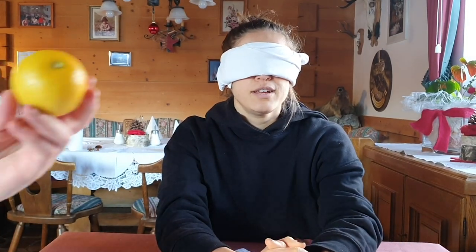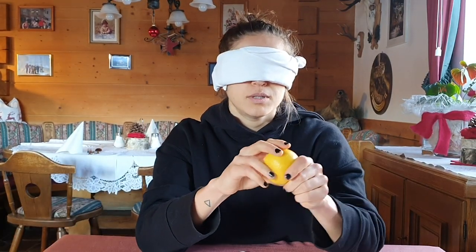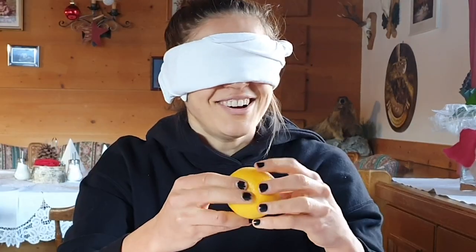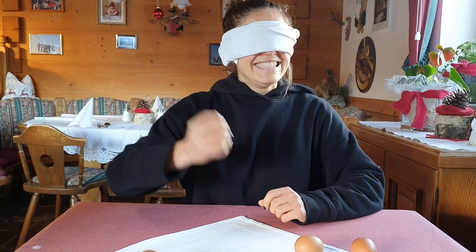Object number three. First I thought it's a ball. Mandarine... orange... clementine? No, it's not? It's a lemon! Take it. One, two, three.